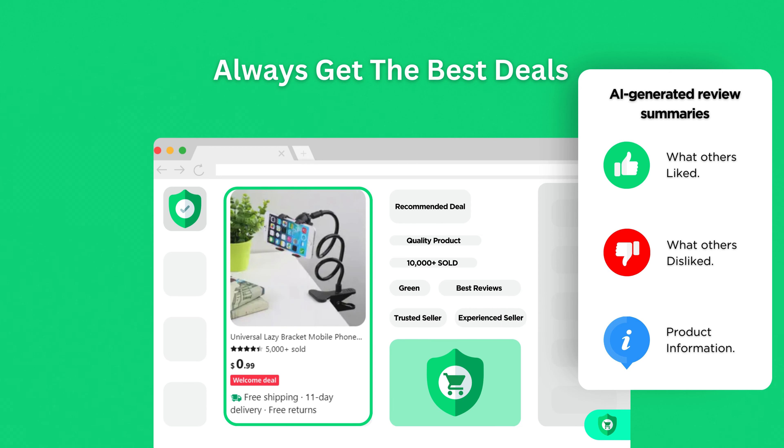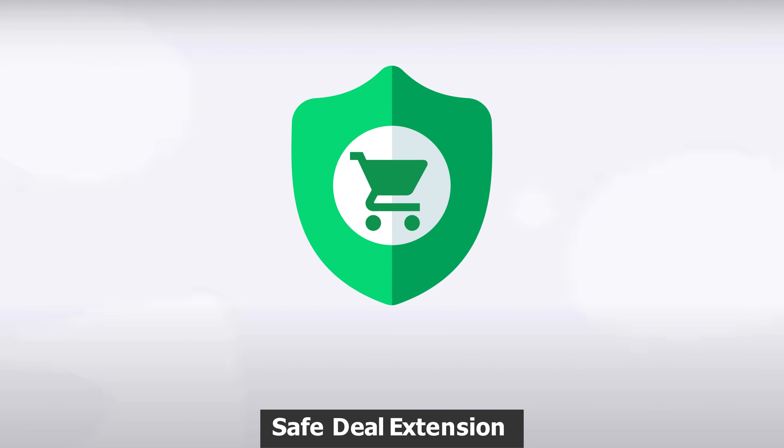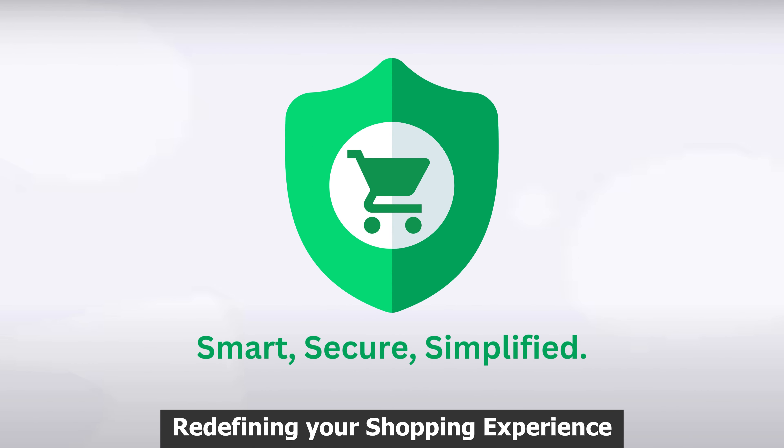This is shopping made personal, smart, secure, tailored to you. SafeDeal Extension — redefining your shopping experience.